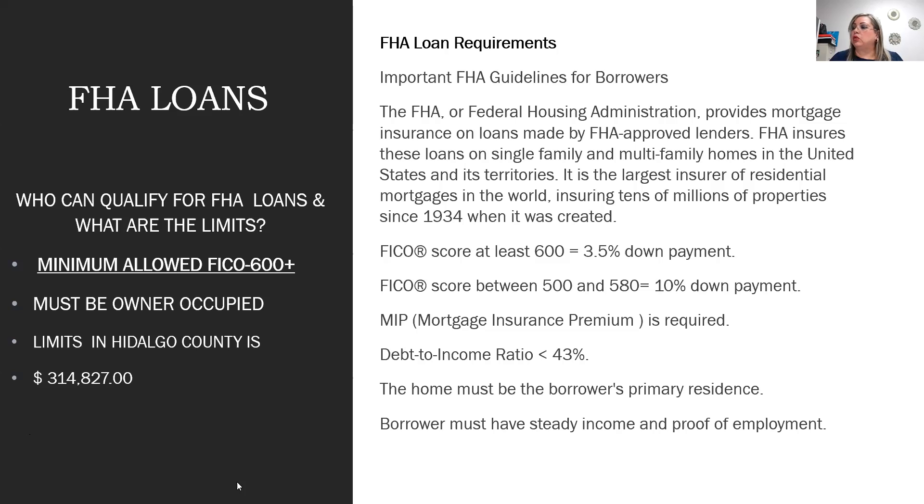FHA also allows higher debt-to-income ratios — we can stretch the DTI to 50% in some cases, reviewed individually. On conventional, the DTI cap is generally no greater than 45%, with case-by-case stretching to 50%. FHA requires owner-occupied primary residence and borrowers must have steady employment with a two-year employment history.